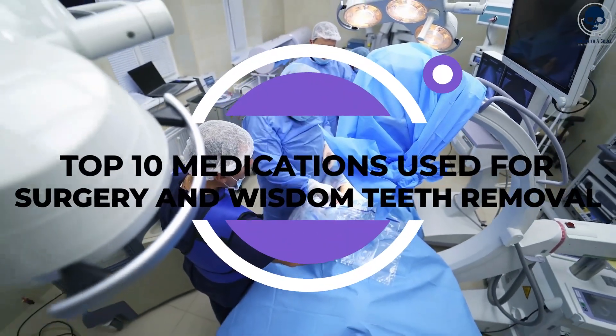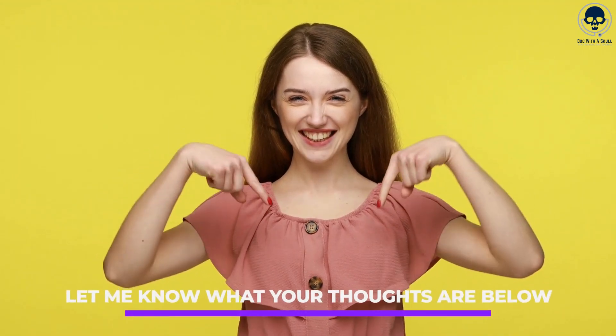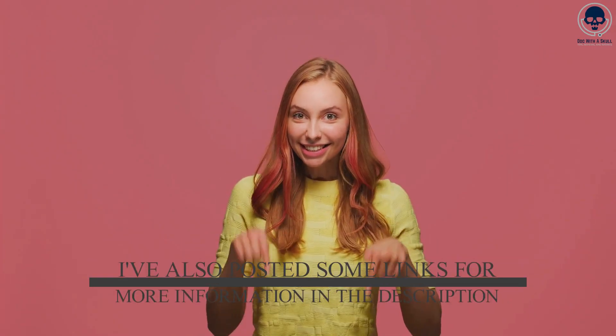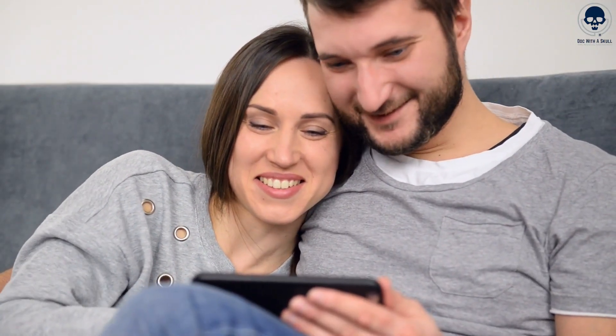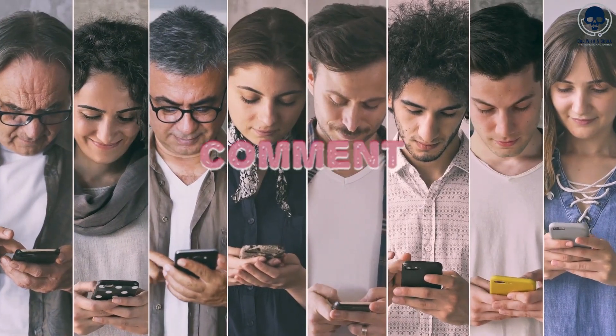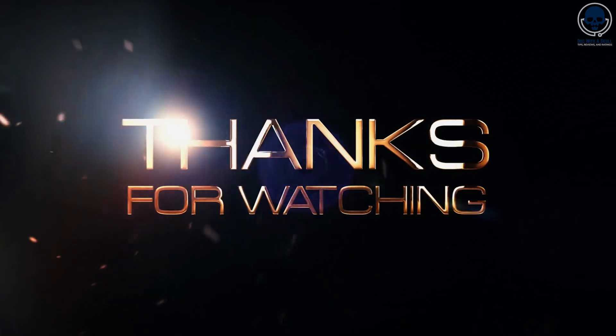Thanks for watching the top 10 medications used for surgery and wisdom teeth removal. Let me know what your thoughts are below. Don't forget to check out our other videos on the channel, and I've also posted some links for more information in the description. As always, if you're enjoying our channel and videos, click subscribe, like, and comment on any other topics you'd like us to cover. Thanks for watching, and we'll see you next time.